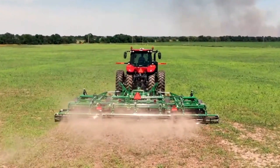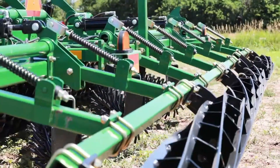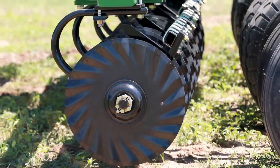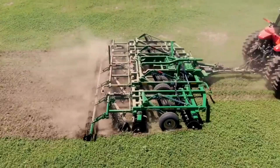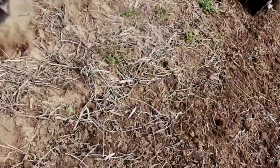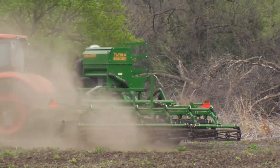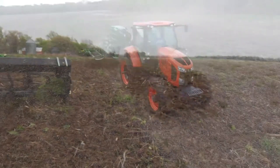Number twenty-seven: Great Plains Turbo-Max Vertical Tillage Implement. By vertically cutting residue and fracturing soil, this implement ensures a smooth seedbed for uniform seed emergence. What sets the Turbo-Max apart is its true vertical tillage capability, achieved through turbo coulters spaced perfectly to avoid shearing caused by concave blades. It offers versatility with hydraulic gang angle adjustments, hydraulic weight transfer, and the optional turbo seeder for cover crops.